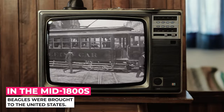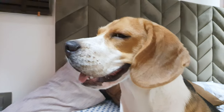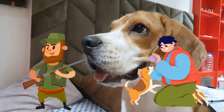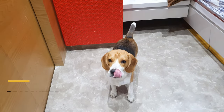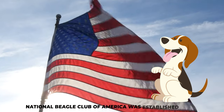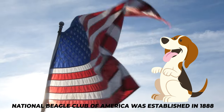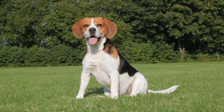In the mid-1800s, beagles were brought to the United States, where they quickly gained popularity among hunters and dog enthusiasts alike. The American Kennel Club, AKC, recognized the beagle as an official breed in 1885, and the National Beagle Club of America was established in 1888, further solidifying the beagle's place in the canine world.